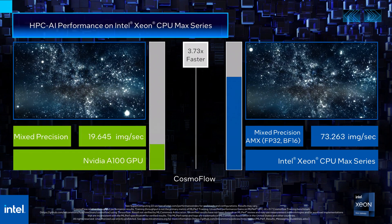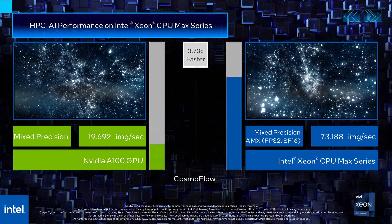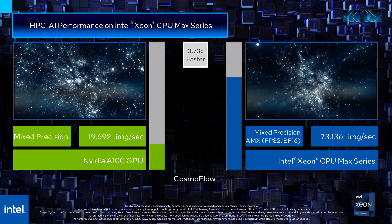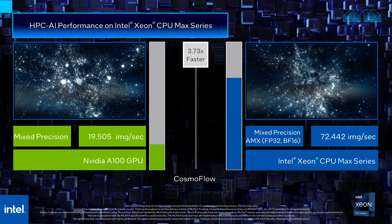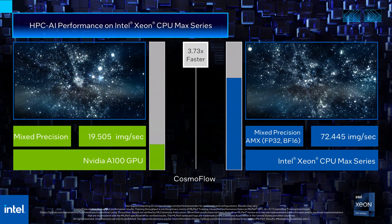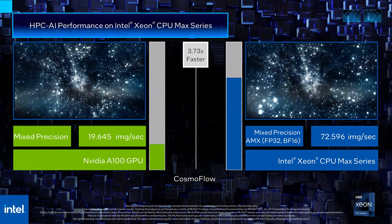Now, let's look at the performance of our Intel Xeon CPU Max series versus the NVIDIA A100 GPU. The Intel Xeon CPU Max series has a training throughput of around 73 images per second, which is 3.73 times faster than the NVIDIA A100 GPU with a training throughput of around 19 images per second.